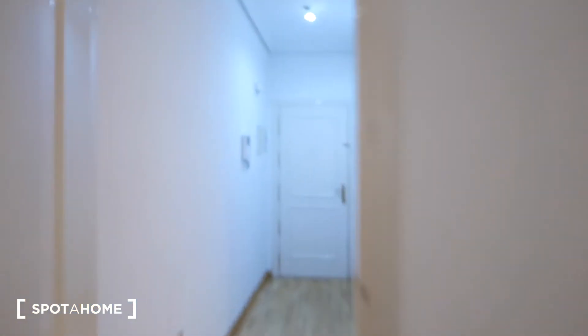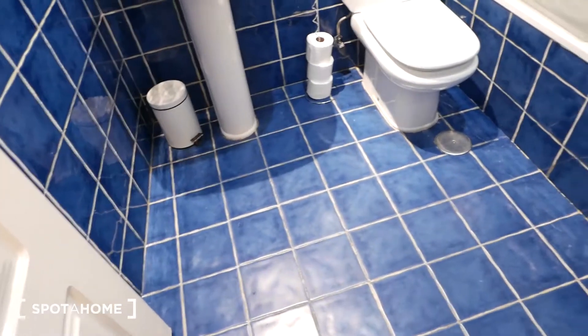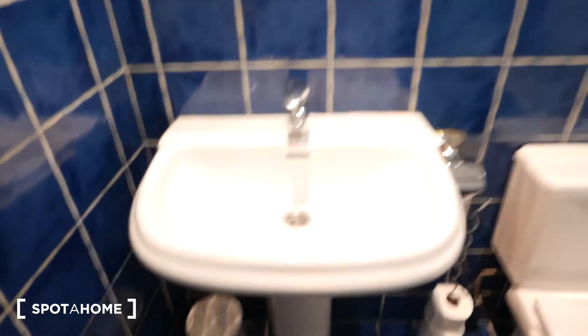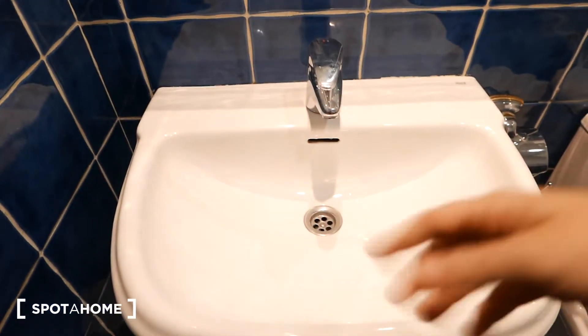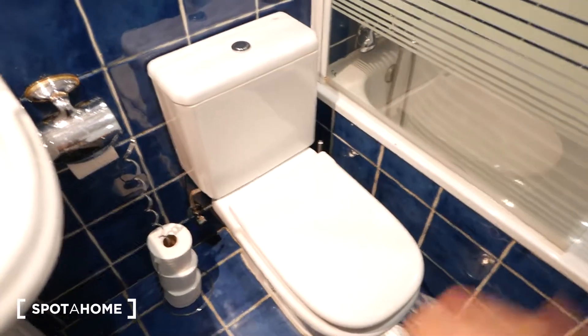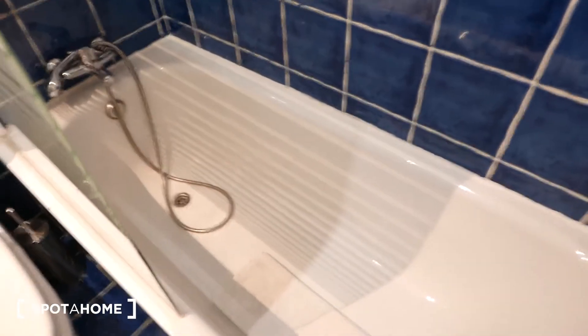We continue down the hallway and if we look over here we have the bathroom. It's a pretty spacious bathroom with a lot of floor space. We also have these really nice deep blue tiles that mesh with lighter ones over here. We have the sink, some space for toiletries — your toothbrush, your deodorant and whatnot — and of course a mirror to get ready in the morning. We have the indispensable toilet.